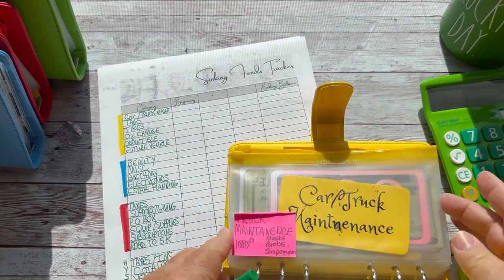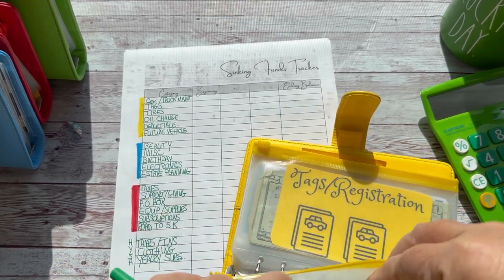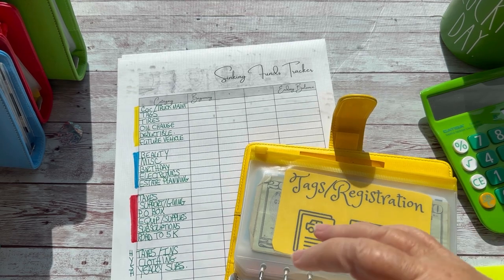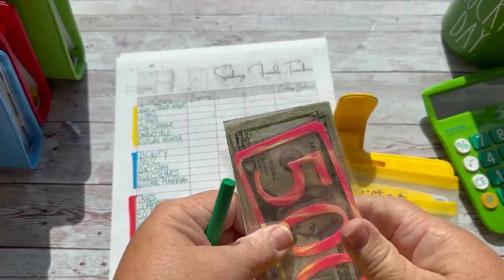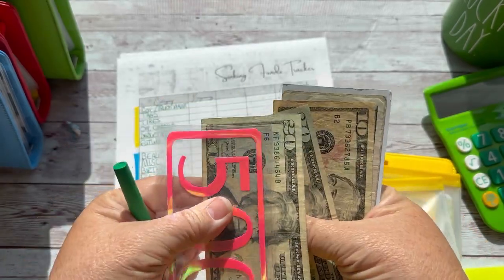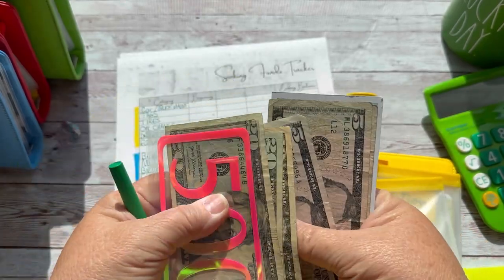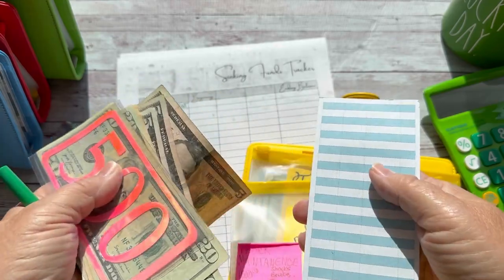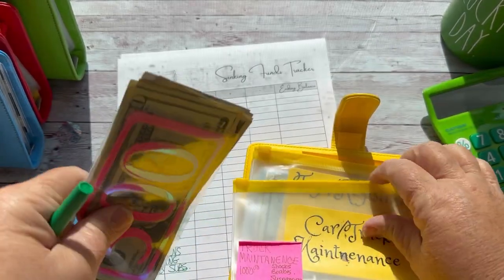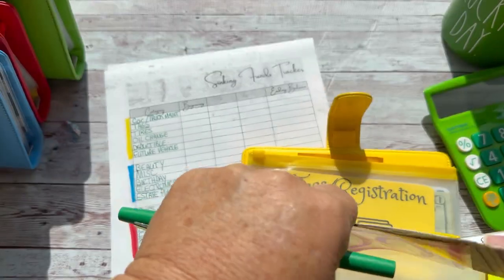We're going to go into the yellow binder, the car binder, and see what's up. And this one has — let's see — $65. Yep, that's right. So that is what we'll put here.